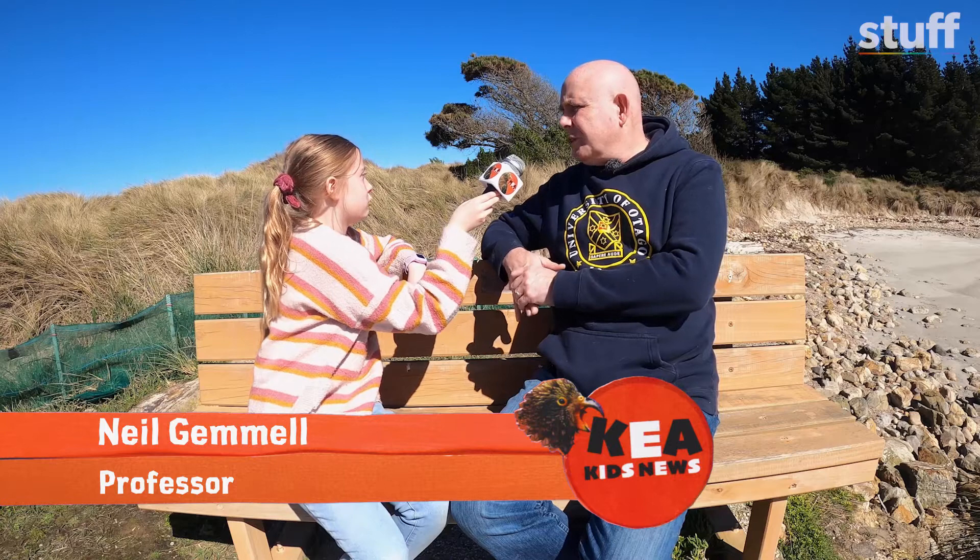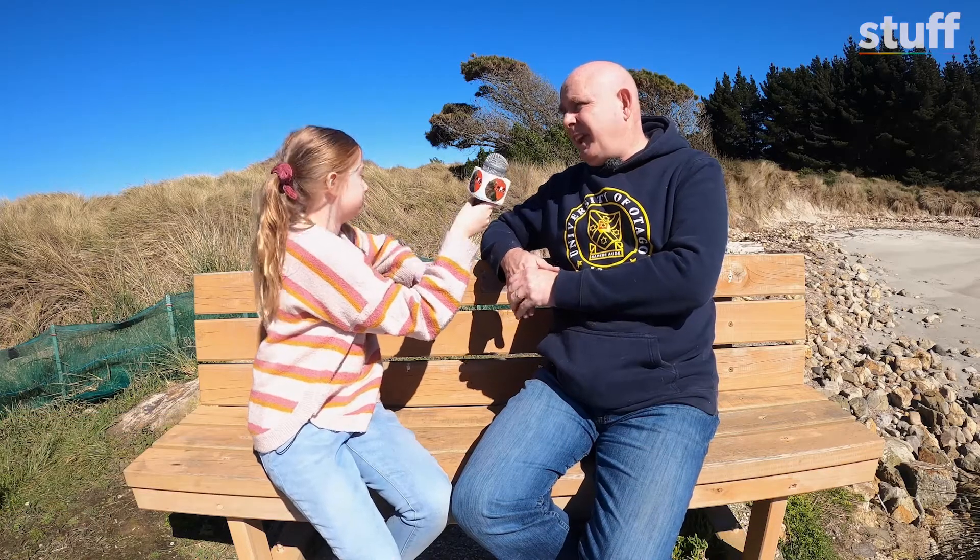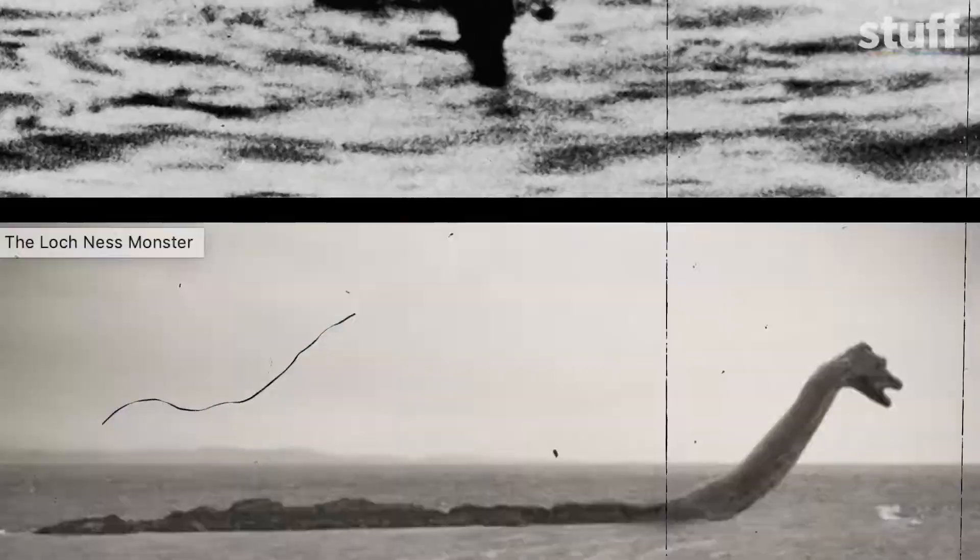Did you find the Loch Ness Monster? No, we didn't find a monster. We did find an awful lot of eel DNA, and there had been some suggestions that there are giant eels in Loch Ness. So maybe the Loch Ness Monster is actually the world's biggest eel.